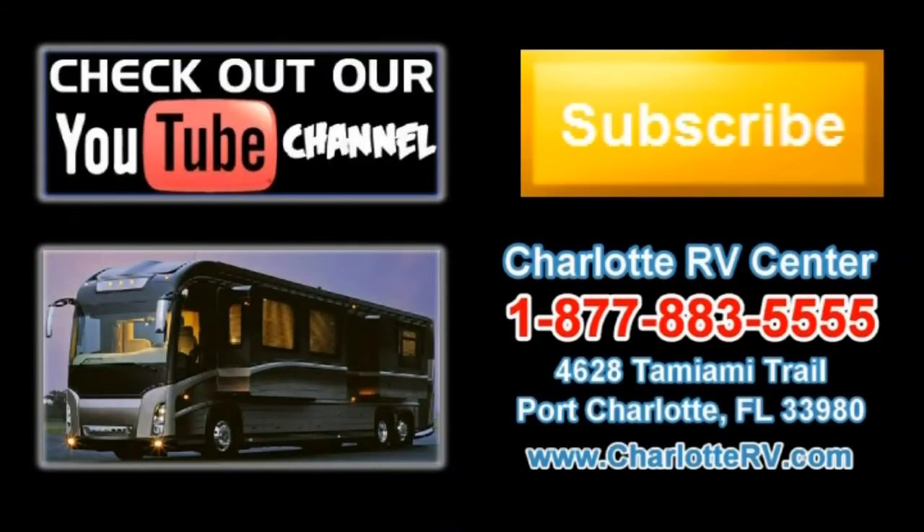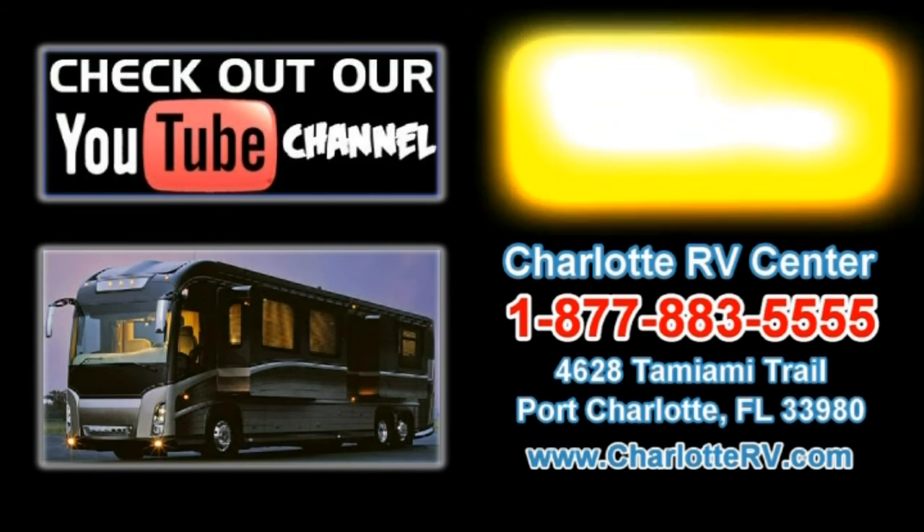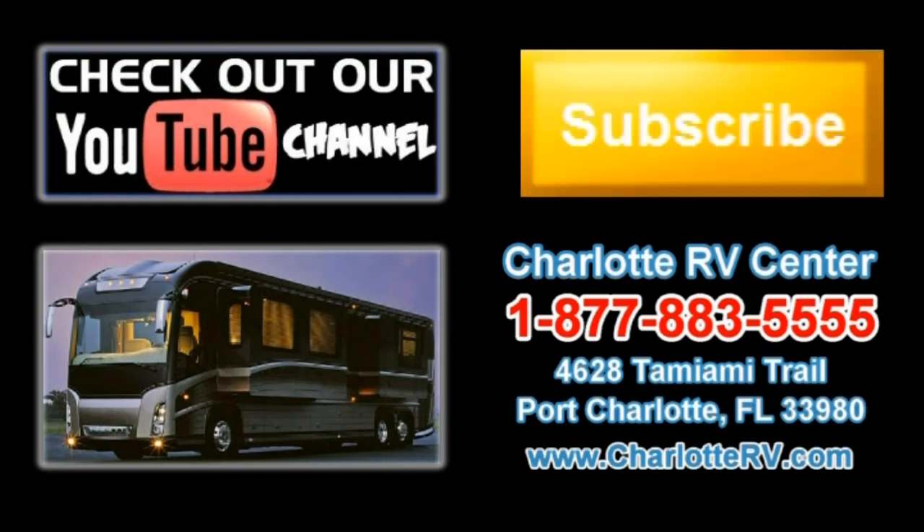Click here to visit our YouTube channel and see all of our video listings, or click here to see all of our current Class A diesel motorhome video listings. Don't forget to subscribe to our YouTube channel to keep up with all future listings. The perfect RV for you could show up tomorrow — don't miss out, subscribe today!